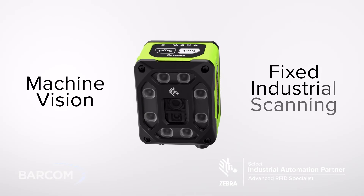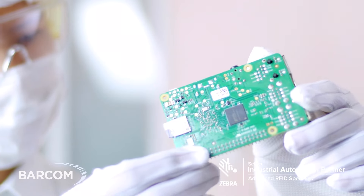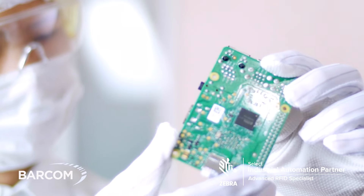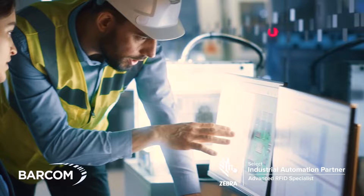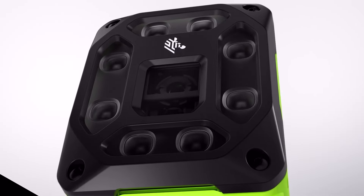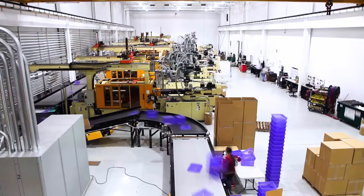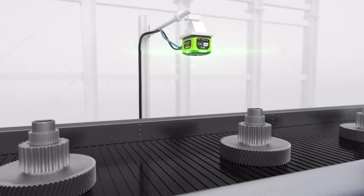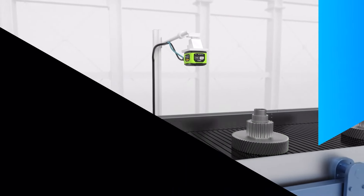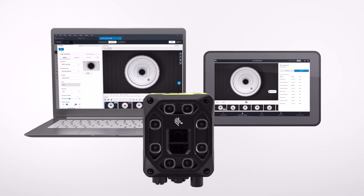Zebra's Machine Vision and Fixed Industrial Scanning Solutions — built on the foundation of field-proven innovation and inspired by the plant floor — will transform logistics and manufacturing operations from day one. Whatever comes down the line, be ready with easy-to-use solutions that elevate quality and drive production performance.